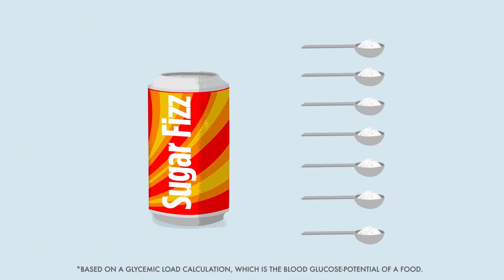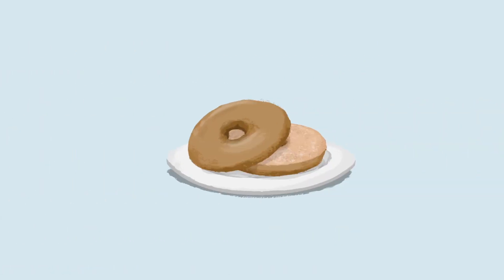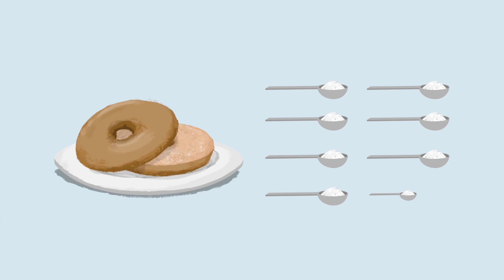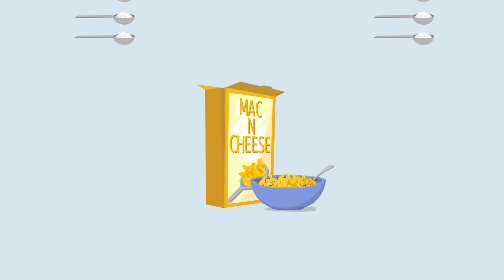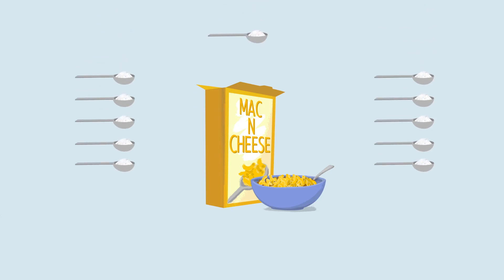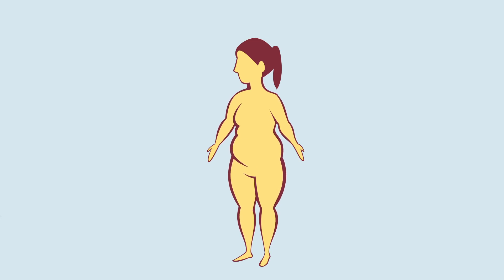But lots of foods have the hidden sugar effect. Let's take a plain bagel — it's the equivalent of eating over 7.5 teaspoons of sugar. A cup of cornflakes has 7. A bowl of boxed macaroni and cheese has over 11. You can really see how foods high in hidden sugars can increase your weight and put you on a path to diabetes.